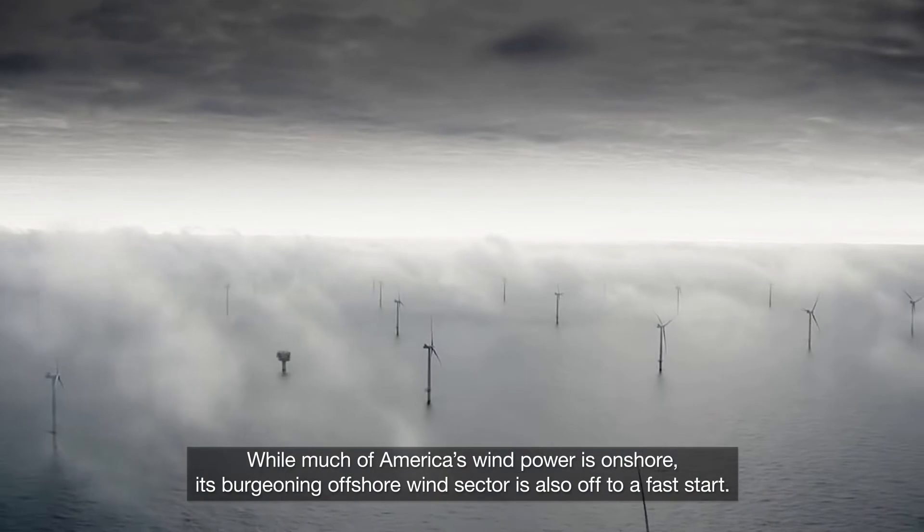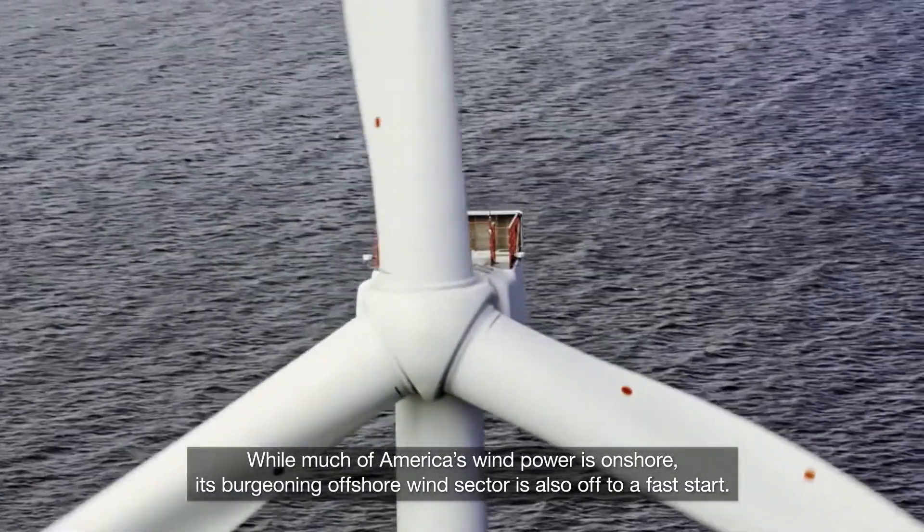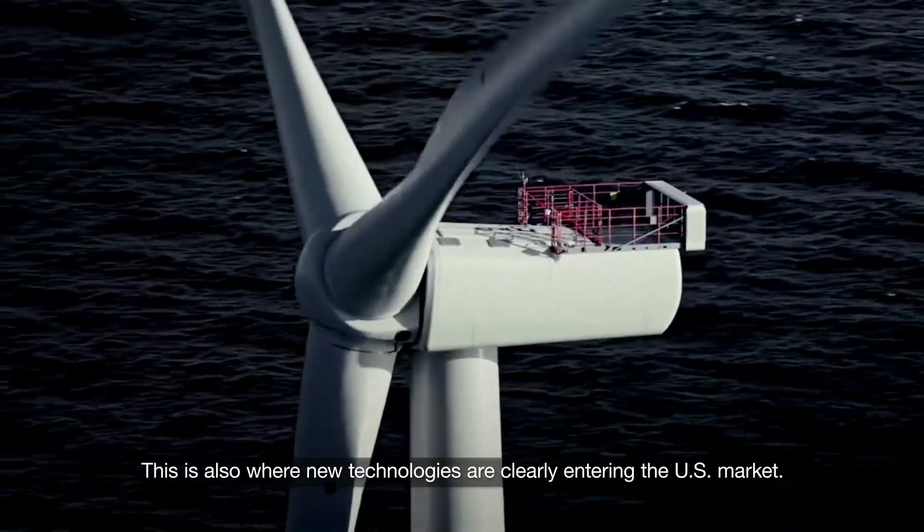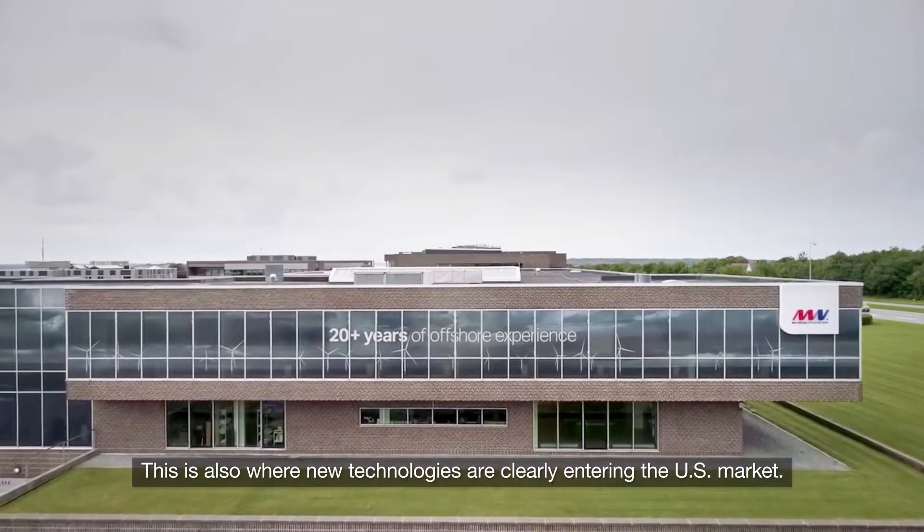While much of America's wind power is onshore, its burgeoning offshore wind sector is also off to a fast start. This is also where new technologies are clearly entering the U.S. market.